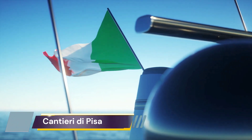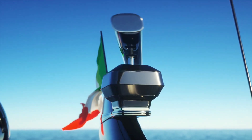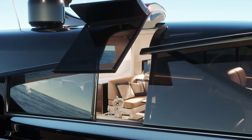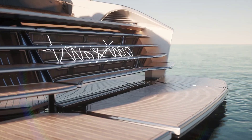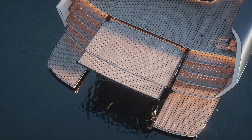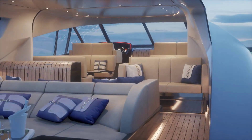Contrary D. Pisa's 25.4-meter 80 Veloce model is currently under construction in Pisa and is expected to be delivered in summer 2023. The carbon fiber model was commissioned for an experienced owner and the build began in January 2023. The yacht marks the first project to be built under the Contrary D. Pisa brand after it went through a rebranding.